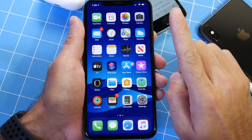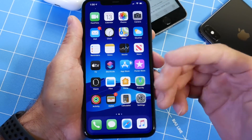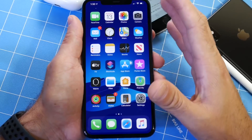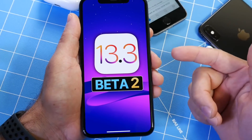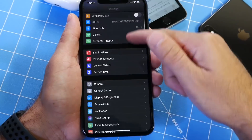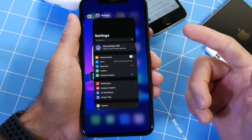One minor bug is within the email application. Sometimes it would crash on me on the latest beta, but everything else I can't complain about. I'm very happy to report that if you're looking to update and you're in the public or developer beta, I recommend the software to update right now if you're looking to get better performance overall.